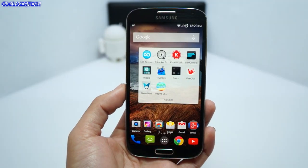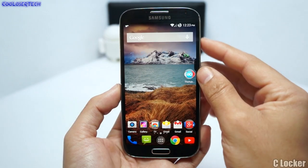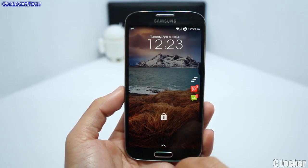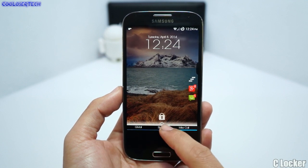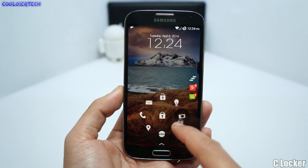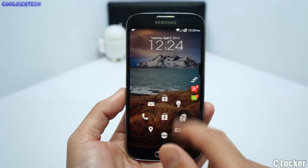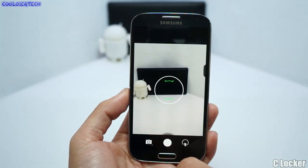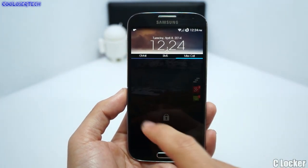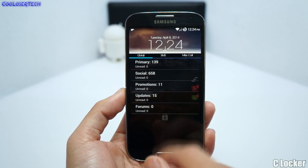Next we have C Locker. Turning off the lock screen and unlocking, you will see this is not my stock locker. Down here I have an arrow where I can drag up, and I've got notifications. I can bring this up and see all my missed calls, go to my SMS, and go to all my Gmail.